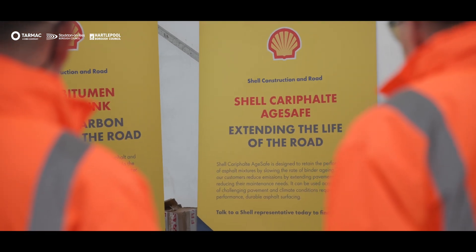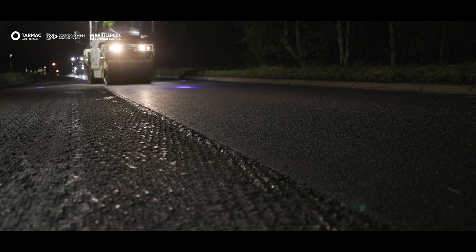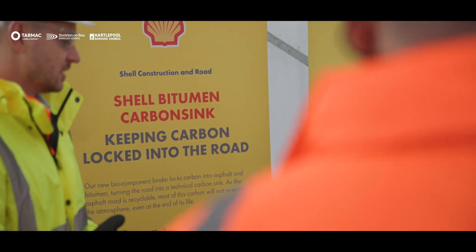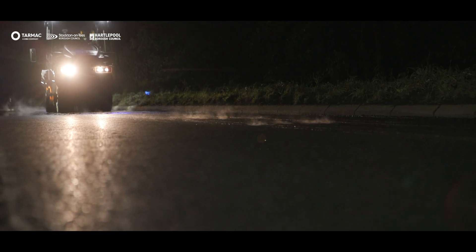Shell have been developing low carbon binders for some time. In collaboration with Shell, we've pushed the boundaries for this contract and are actually using the lowest carbon binder ever produced in the UK. We have provided Carafelt Age Safe, our long-lasting pavement technology bitumen, looking at circular economy principles of extending pavement life and reducing operational carbon. We have also launched the Carbon Sink 375 product, which has a higher biogenic content than our previous iteration, achieving a further reduction in embodied carbon on the pathway to net zero. By reducing the carbon footprint of the bitumen, we reduce the carbon footprint of the asphalt and can deliver this project.